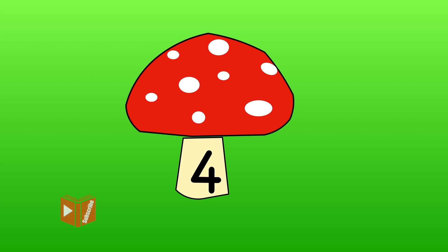We've now finished working with numbers to five. Remember to subscribe to my channel to find out about my other videos. Bye!